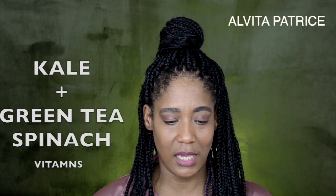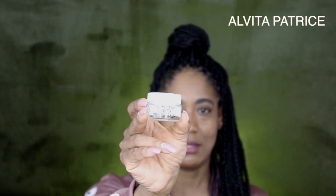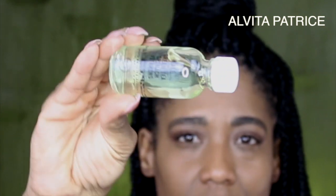The next thing I picked up was Youth to the People — it has kale, spinach, green tea, hyaluronic acid, and vitamins. These are the mini sizes. This is the moisturizing cream — I'll open it up and show you. The next item is the kale and green tea spinach vitamin super cleanser, which has a soap consistency. I guess you just wash your face with this and then put on the moisturizer afterwards.